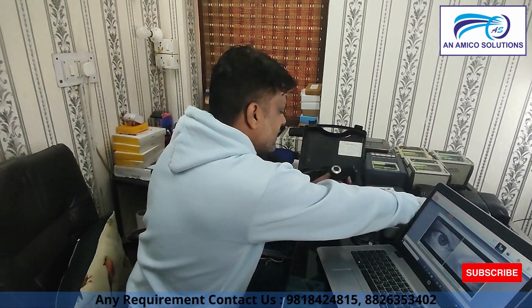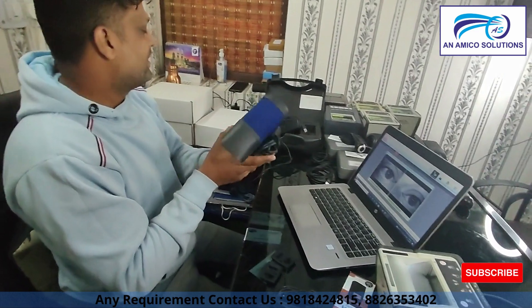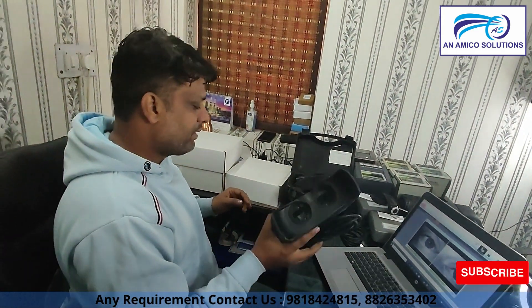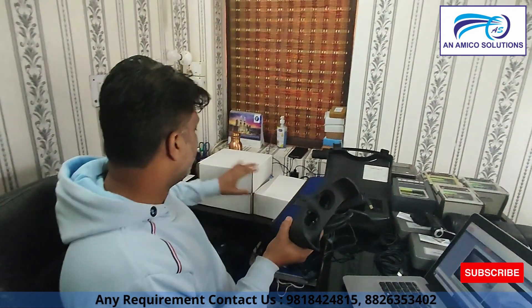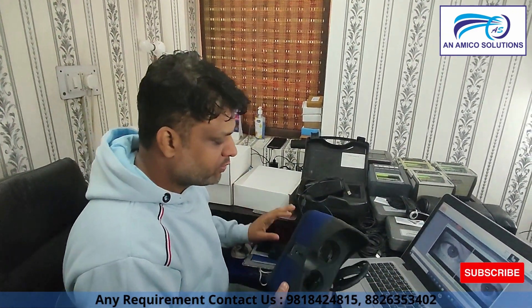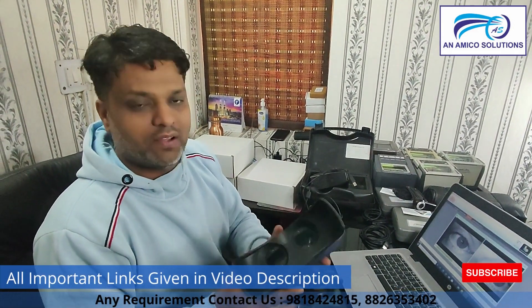This is the Iris L1 — it is a great product at a great price. We will give you this for 11,000 rupees including tax. You will also get a one-year warranty with it.